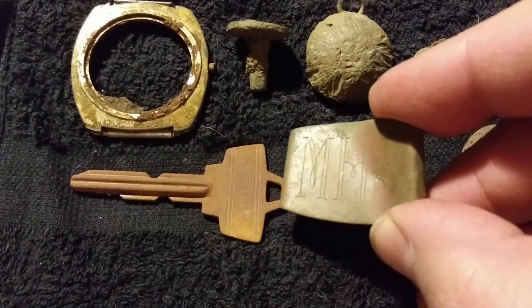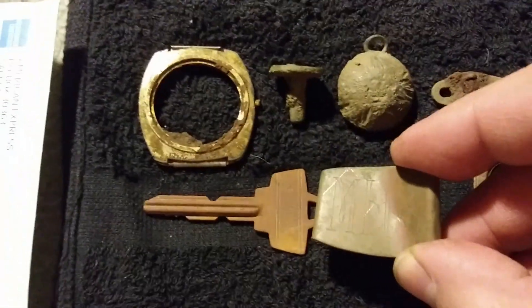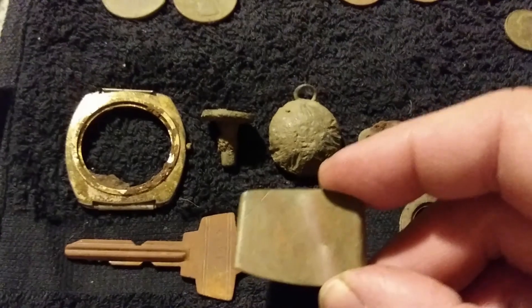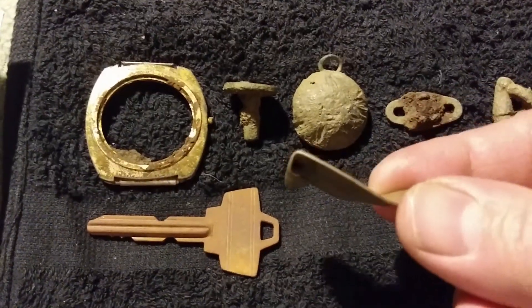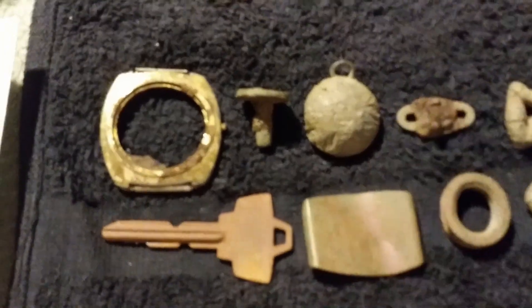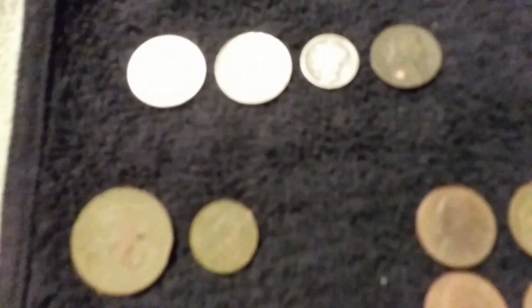I got a nice little marble, and this little thing right here — it's like a plate that has some kind of carving in it. You can see the letters: it says 'M H' and 'MHS'. I don't know what it says exactly, but it's bent so I'm going to try to straighten it out.